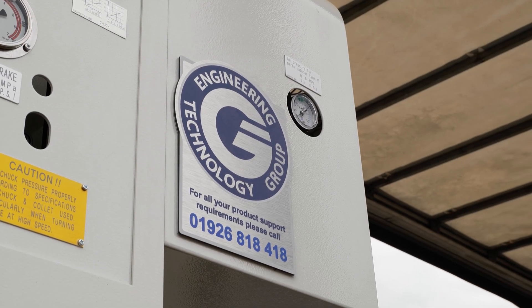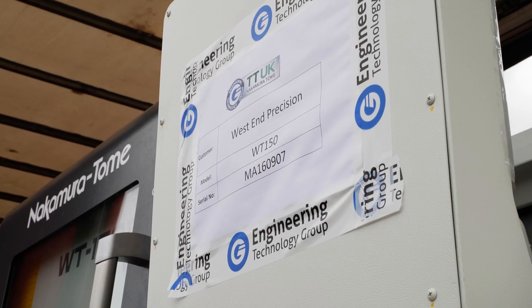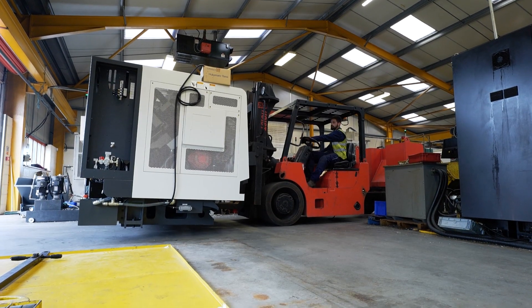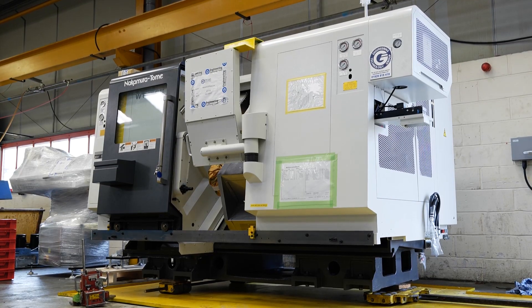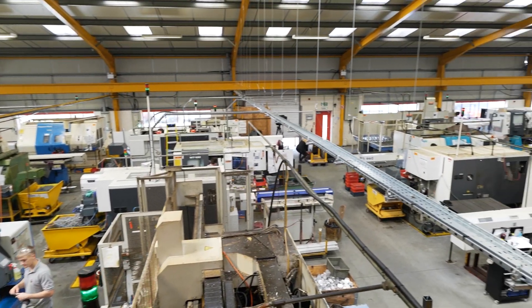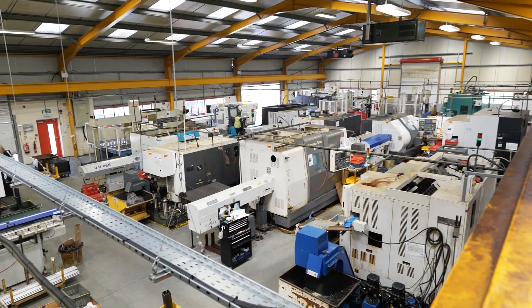ETG are forward ordering machines, and you've had one delivered today — how is that helping you? It's fantastic. There's lots of noise about machines not being delivered, but if I phone ETG I don't expect a machine tomorrow. The machine arriving today was ordered in February; they were honest from the beginning and said it would be May — it's now May and the machine has turned up. It's given us the ability to plan. There's absolute confidence in ETG to deliver what they say. They've even come back and offered to reserve another machine for end of year with no commitment, and I have provisionally committed to that.